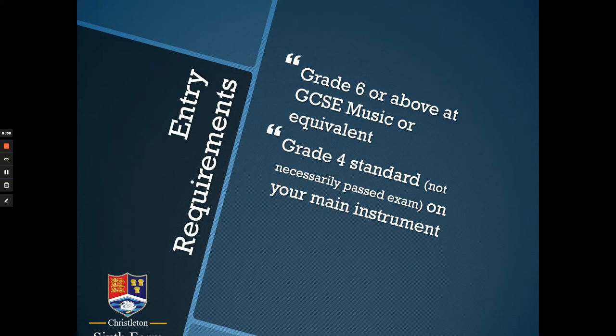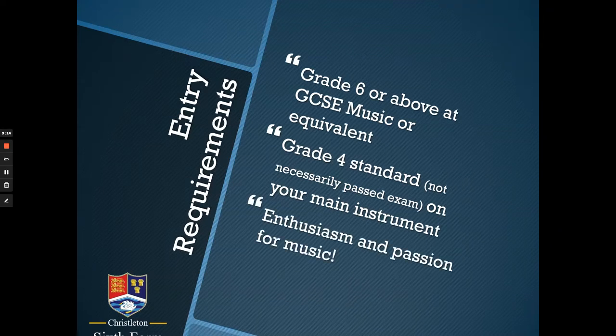At the start of the course, you need to be approximately Grade 4 standard on your main instrument or voice — it doesn't mean you have to have done any graded exams. Lots of students reach a certain standard without sitting Trinity, ABRSM, Rock School, etc. If you're about Grade 4 standard and reach around Grade 6 standard by the end of the course, that would be a good place to start. But mostly you just need to be enthusiastic and passionate about music in some way — it's a very flexible course, and whatever your musical tastes and interests, there will likely be something to suit you.